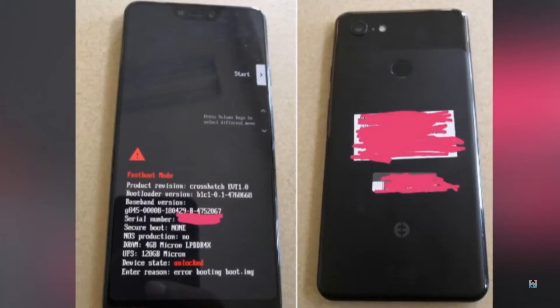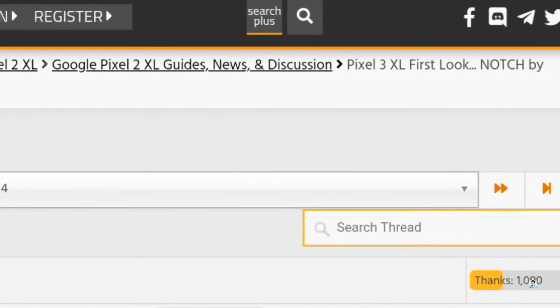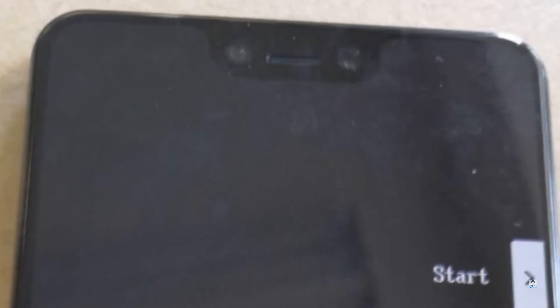You are seeing an early build of the Pixel 3 XL. This very first look of the upcoming Pixel comes from XD developers, and as you can see, the Pixel 3 XL has a giant notch at the top of the screen. Within the notch we find an earpiece and not one but two front-facing camera lenses.